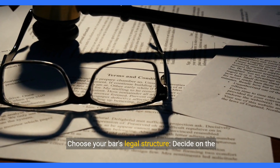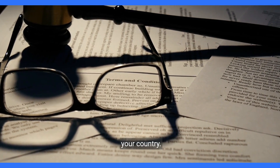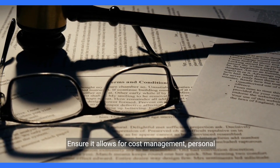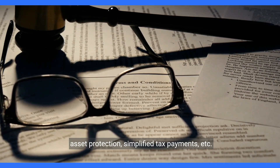Choose your bar's legal structure. Decide on the legal structure based on incorporation options in your country. Consult with local experts for advice on the most suitable business form. Ensure it allows for cost management, personal asset protection, simplified tax payments, etc.